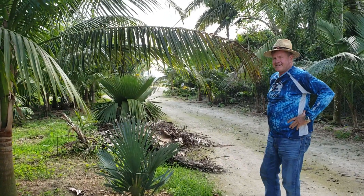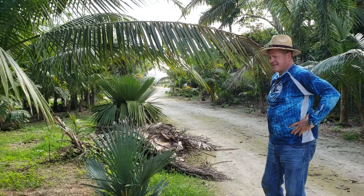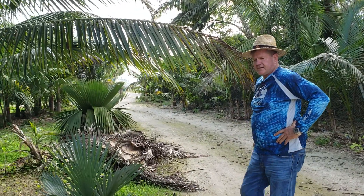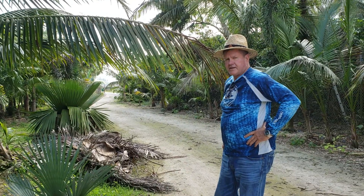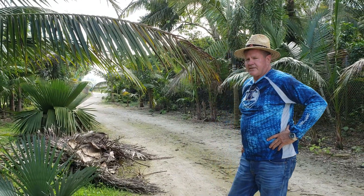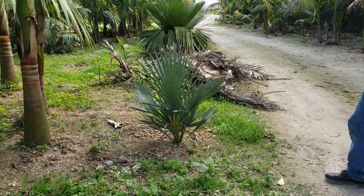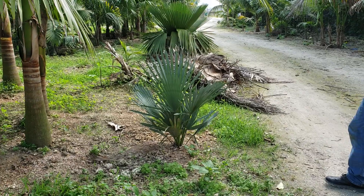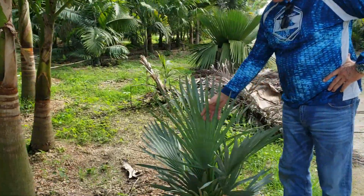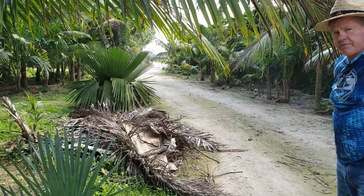Everyone, how's it going? Christian here, and I am at Ken Johnson Palms with my friend Ken Johnson. We're going to do a little walkabout and talk about what Ken does, what kind of plants are here, and how he does it. Ken explains that he lives here and grows the palm trees around his house, specializing in slow-growing, low-supply, high-demand plants.